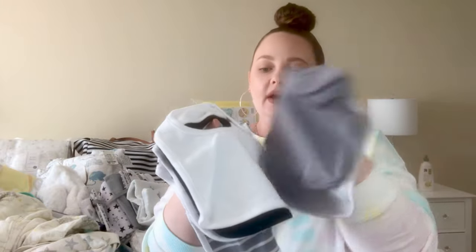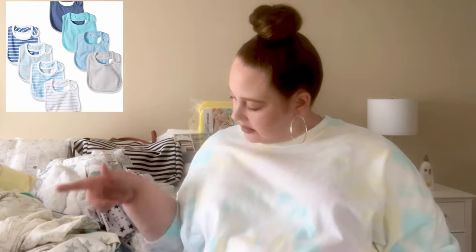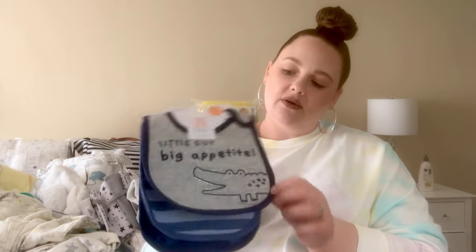I also have bibs — I forgot to mention those. I have an eight-pack from Hanes, mostly grays and whites, with one black, one striped, one with a galaxy, and more stripes. I have another pack coming in different colors. I also have a gifted three-pack with a little alligator that says 'little guy, big appetite,' one with just stripes, and one with sharks.